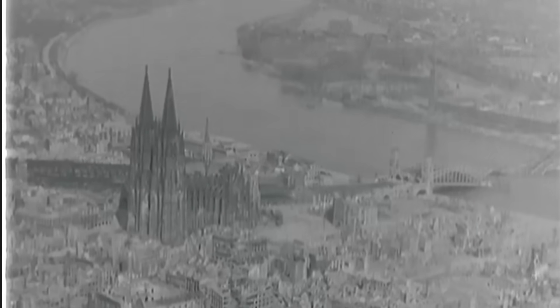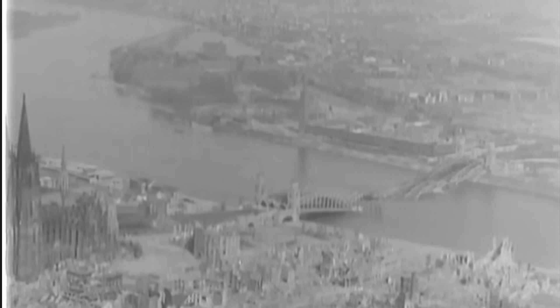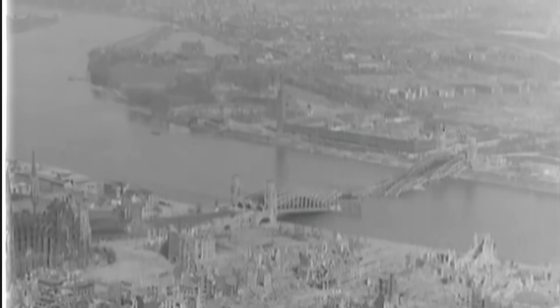In this clip, we see the German city of Cologne in ruin. Cologne was Germany's fourth largest city and was attacked in 265 bombing raids during World War II.